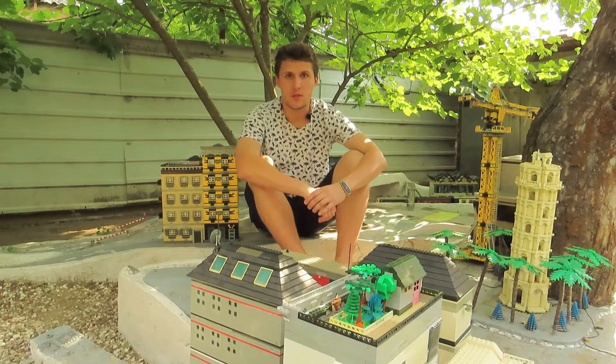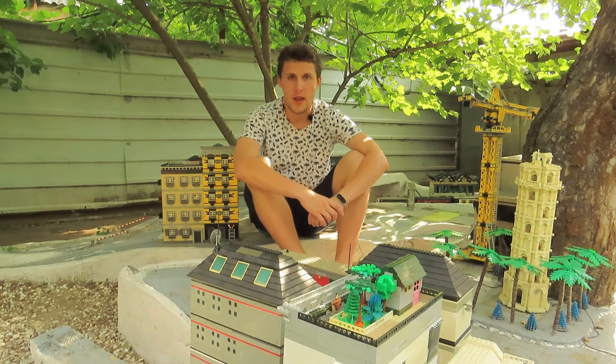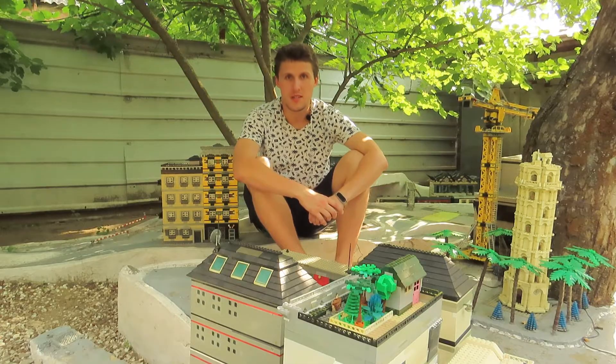These are the buildings in the area under construction in my city. If you like this video, please like it and feel free to comment and share it with your friends. I will be happy to see you among the subscribers of our channel. Good luck everyone, take care of yourself. See you later.